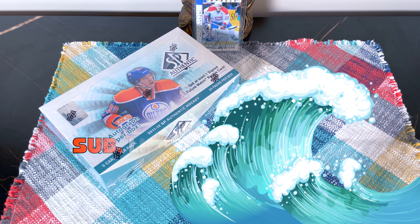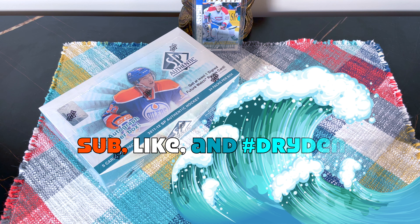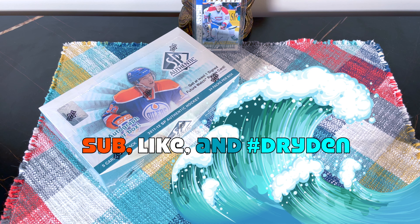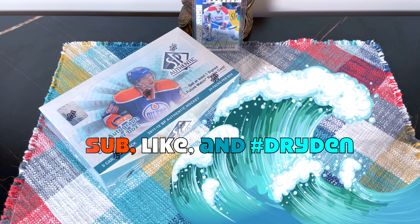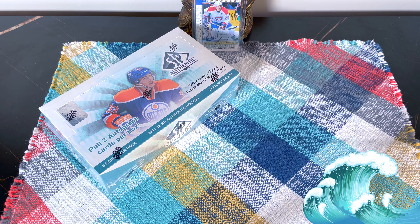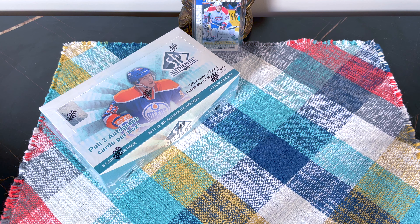Hey guys, it's Fulton Cards here live and direct from Brooklyn, New York City. I have a box of 2011-12 SP Authentic in front of me today — that's 11 years old. Hopefully it'll be copacetic. I'd like to hit a Landy, we shall see. Upper Deck Series 1 is coming out this week; I might not break it on release day, maybe Thursday or Friday, but I will break it.